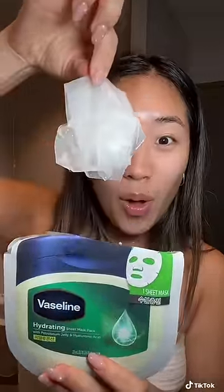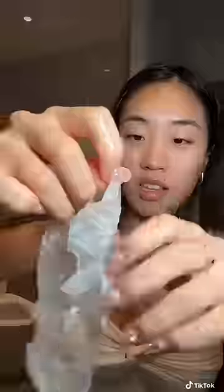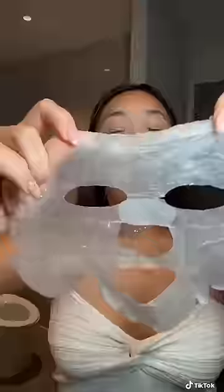You know how the Vaseline we use for our lips has petroleum jelly in it? Well, their face masks have it too, and I've honestly never tried a sheet mask with petroleum jelly. And as you can see, it's a little harder to open but I finally got it to unravel.